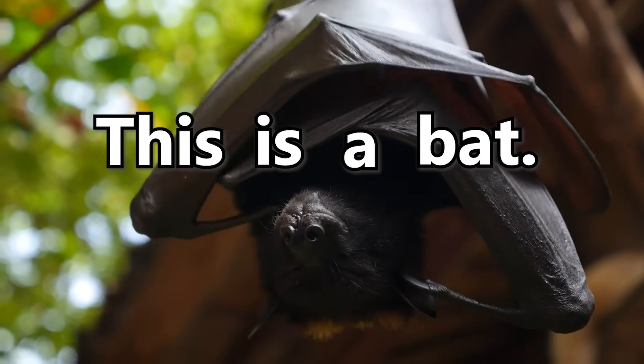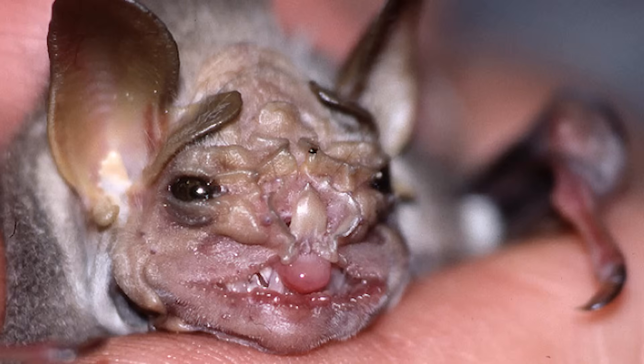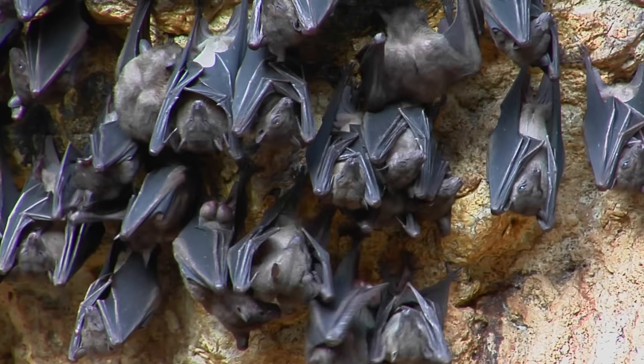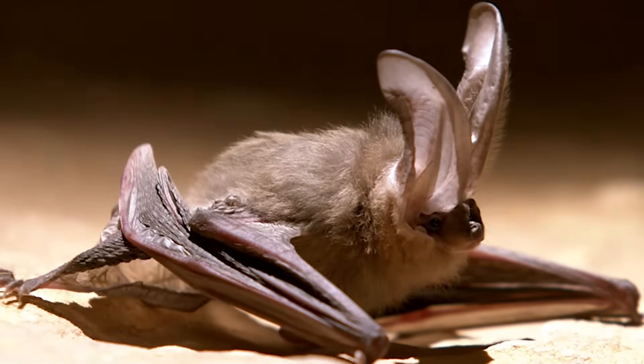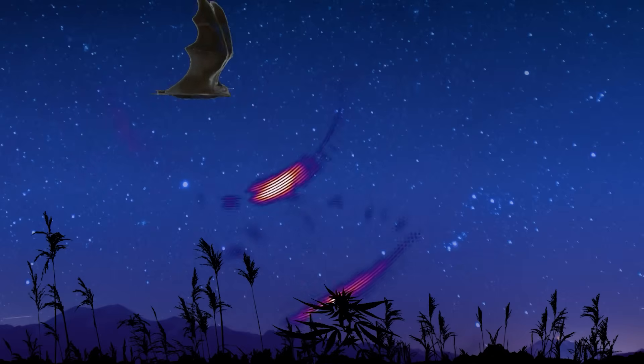This is a bat. Bats range from adorable to having faces that look like the after picture of an OSHA warning poster. But the reason we're talking about bats is because many of them have a superpower — one they share with creatures like dolphins and whales — a power which we want for ourselves.